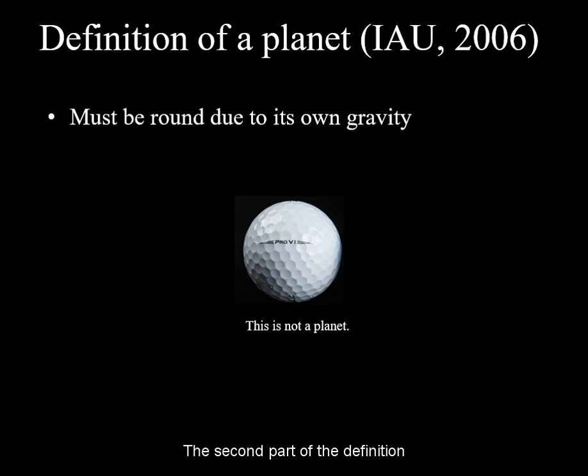The second part of the definition requires the planet to be round due to its own gravity. Tiny objects that are round and launched into heliocentric orbit do not count as planets.